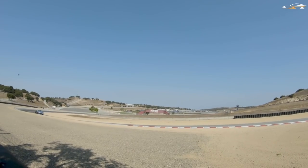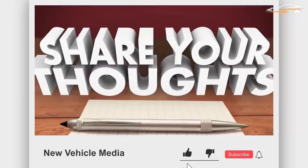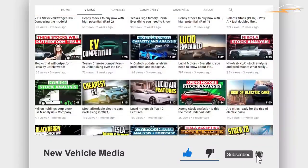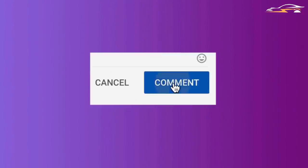Welcome back to New Vehicle Media, the channel that has all the latest EV updates. Don't forget to subscribe and hit the bell icon if you want to stay informed. Smash the like button if you enjoyed our content, share your thoughts in the comments, and the best comments get featured in future videos.